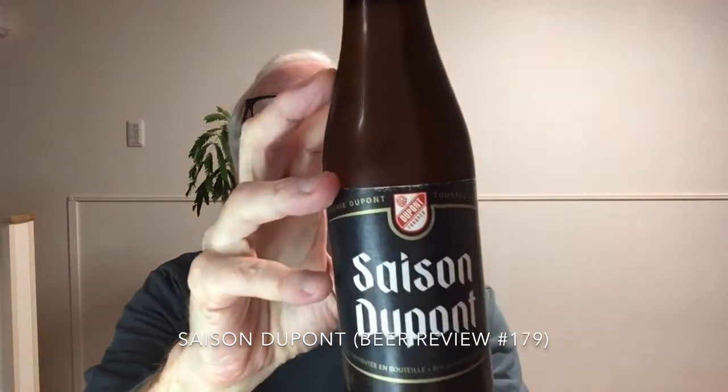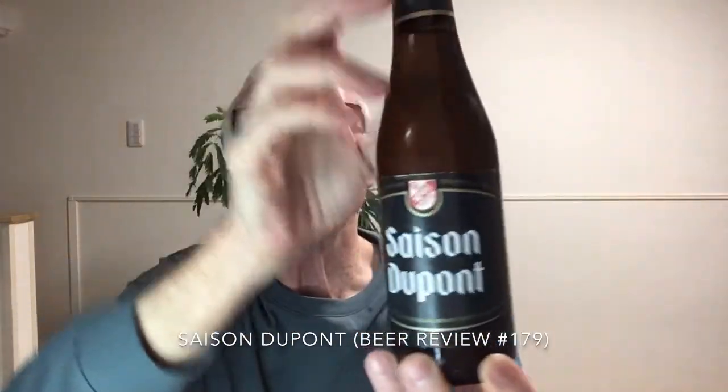Hello and welcome to Beering in Mind Beer Reviews. Today we are in Belgium and we're going to look at one of the classic Belgian beers. It's called Saison Dupont and it is sold in small bottles like this and also in large — what we call bomber or 750 milliliter bottles.